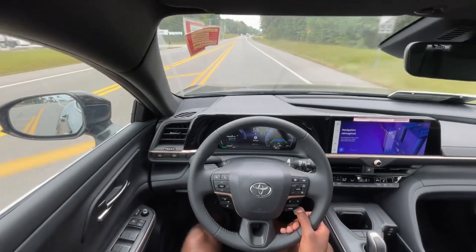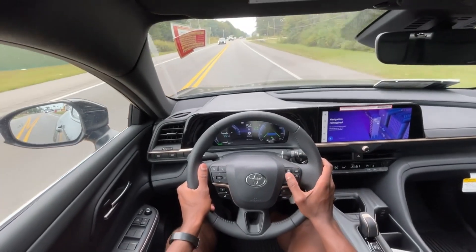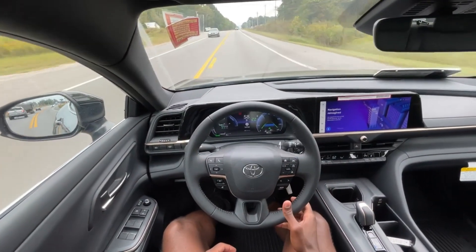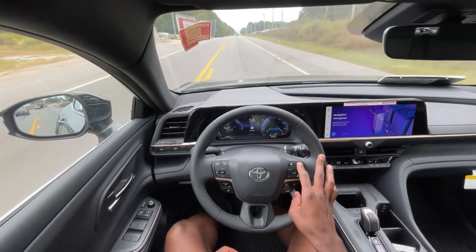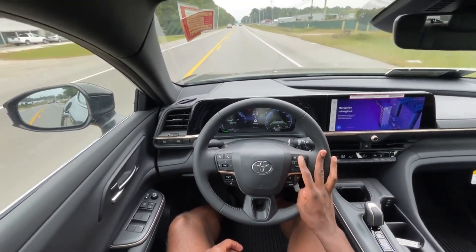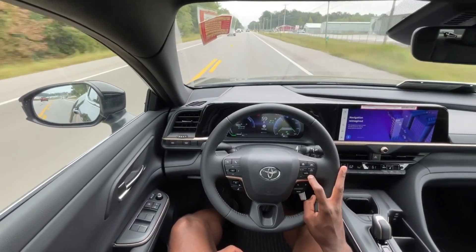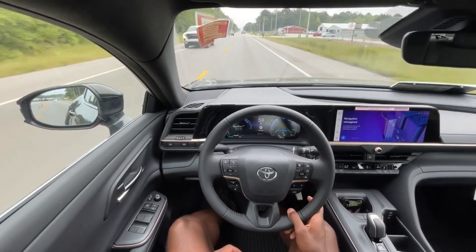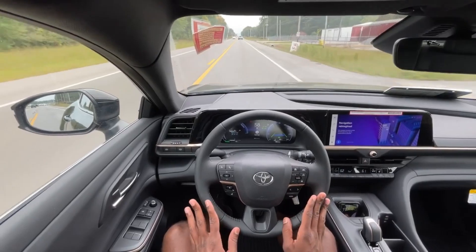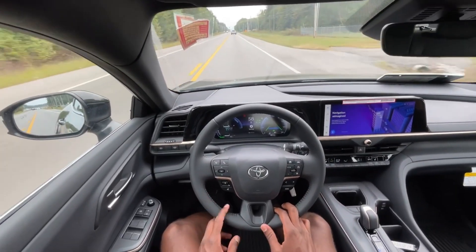It is windy out, but we're getting just a little bit of wind noise here, cruising at 55. We're going to take it up just a little bit. We have the lane centering on here, and you can toggle that adaptive cruise mode and the gap adjust right there. But overall, the ride quality is superb — just like the Avalon.